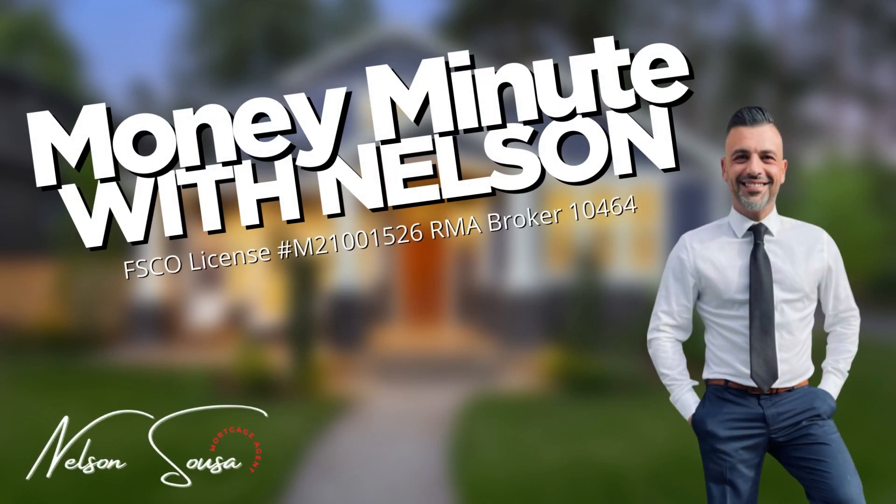Welcome to Money Minute with Nilsson, where you'll discover insider secrets on how to save time, energy, and money when buying, selling, refinancing, renovating, and maintaining your home. This episode is brought to you by Nelson Souza of Real Mortgage Associates, a trusted mortgage provider for homebuyers. Here's your Money Minute.